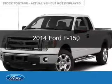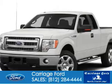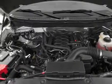This is a new 2014 Ford F-150. It's powered by rear wheel drive, a 3.7 liter six cylinder engine, and a six speed automatic transmission.